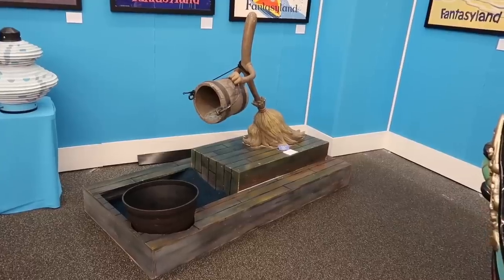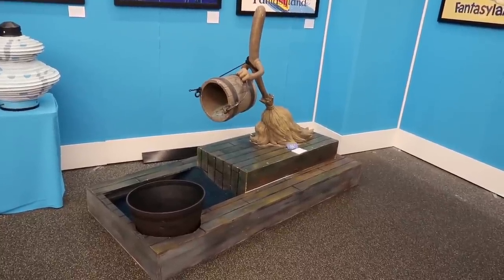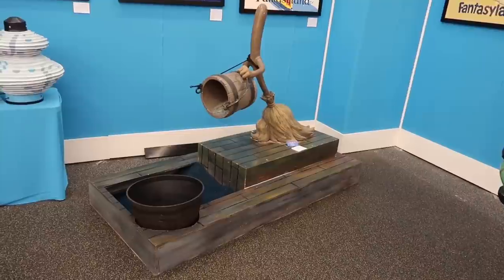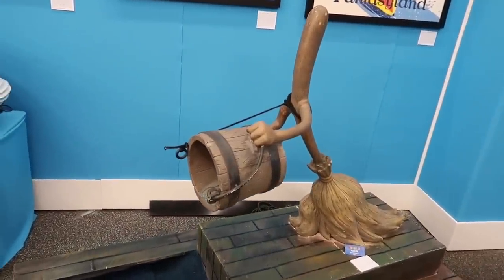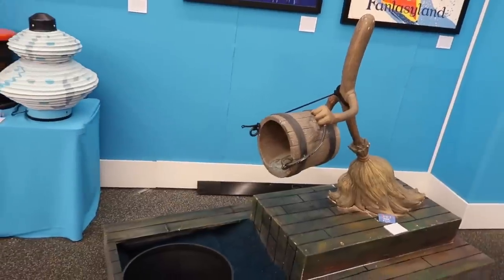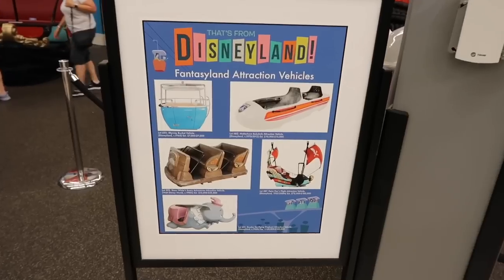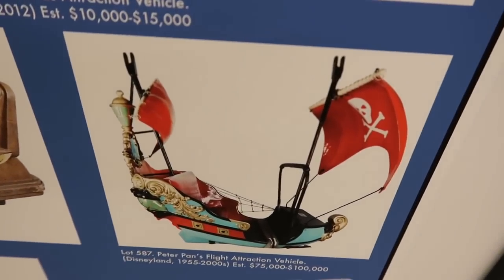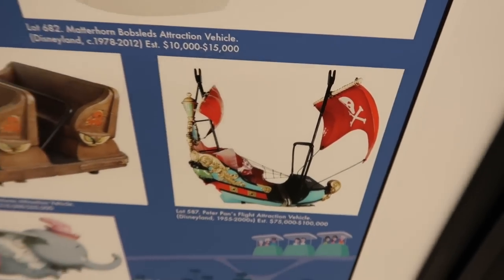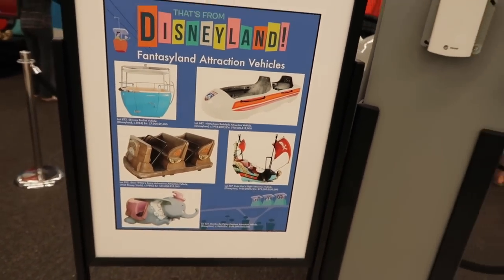This is from Florida — Walt Disney World, Fantasia Gardens, which closed according to the sign in 1996. You can see this broom is working hard, dumping water from point A to point B. $75,000 is the estimated worth. You've got to have a big checkbook for that one.